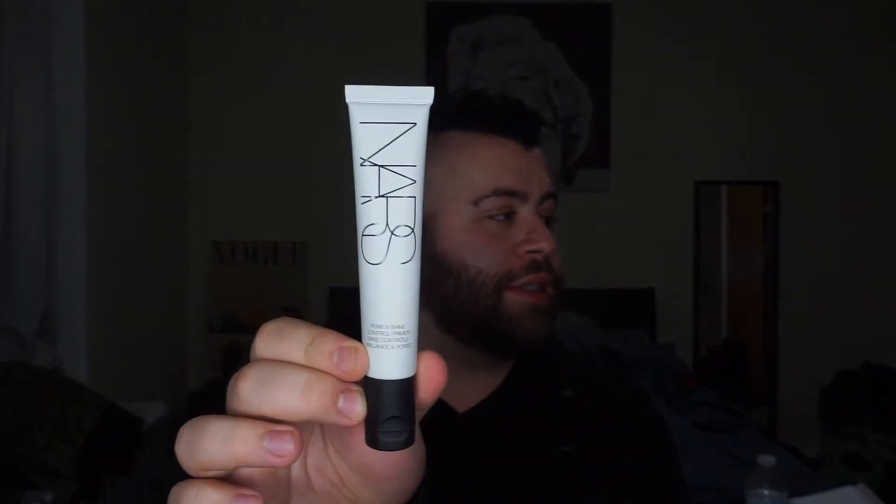We are going to start off with primer. I'm going to be going in with the NARS Pore and Shine Control Primer. I'll put a little bit on my hand, not too much — say about that much. And I work it into my skin. My pores, head, and nose area are my most problematic areas.